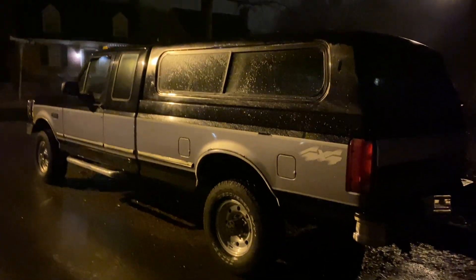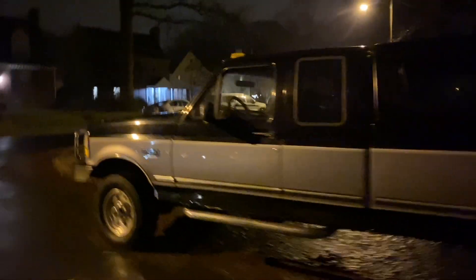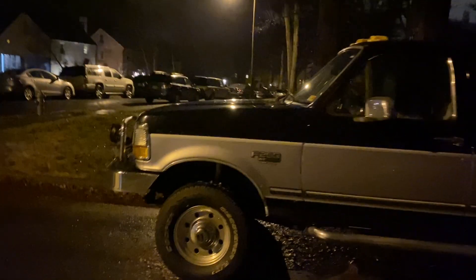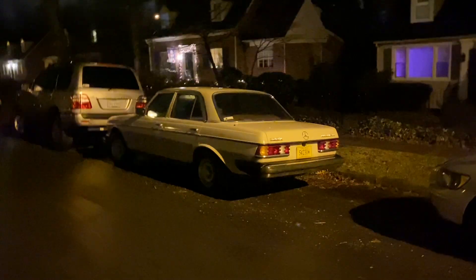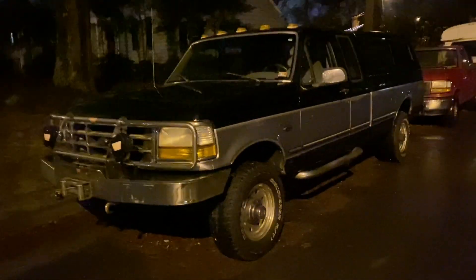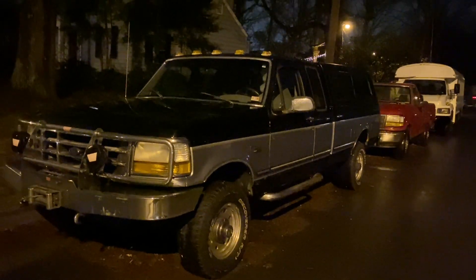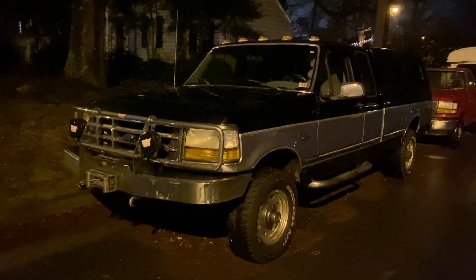I'm not a huge diesel guy, but I think it's going to be a great experience. So follow along — please subscribe. We've been doing pretty well with subscribers across all different types of content. I don't really focus on one particular car: Land Cruiser, diesel, Mercedes, Volvo, Jag — it's all interesting to me, so there's a little something for everybody. Drop any questions or comments below, and we'll do an update later on. Thanks.